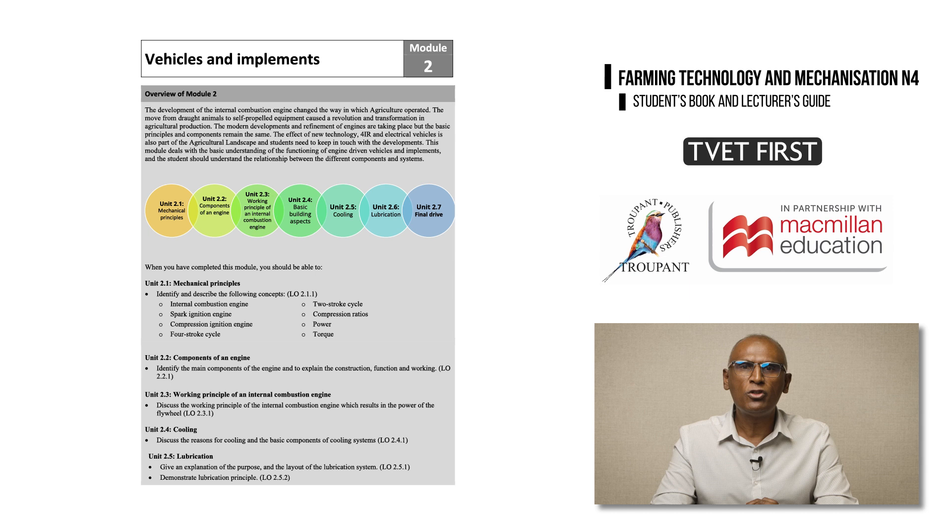In Module 2, which covers vehicles and implements, the first learning outcome has been simplified because some details on evaluating the relationship between the factors of pressure, heat, expansion, friction, and wear and tear have been removed from the syllabus. Also, the learning outcome on the clutch has been removed from Module 2.